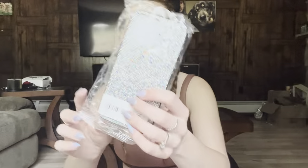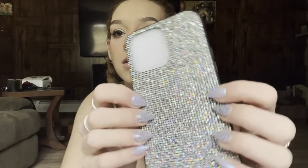I got a bunch of phone cases but they're not gonna fit my phone — they're so cute though. I don't know what to do with them. I might try to sell them or just give them away to anybody who has an iPhone 14 Pro Max, let me know.